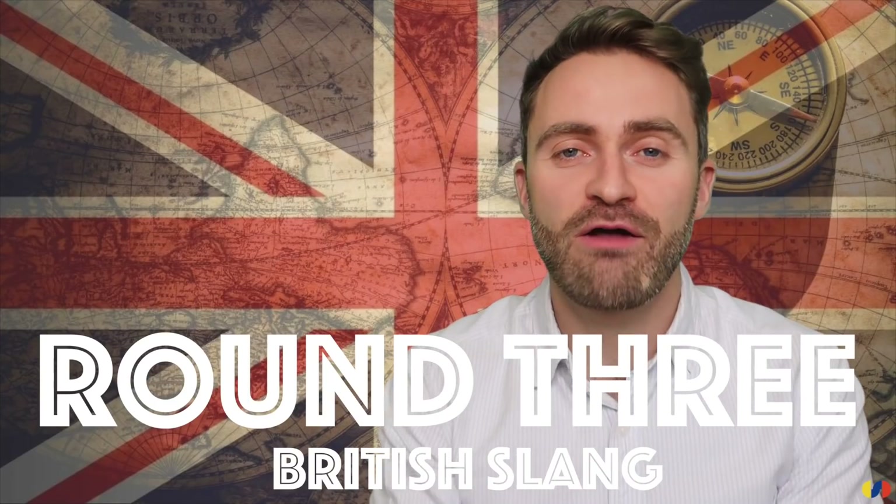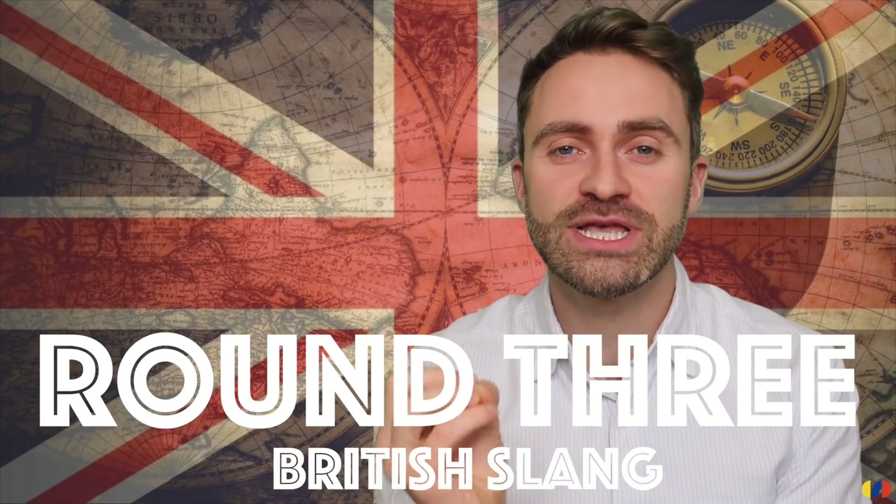Let's move on to round three — this is the British slang section. I'm going to read a sentence that has a British slang word or phrase, and you need to identify the meaning of that phrase. I'll be doing them in silly accents, just as a warning.